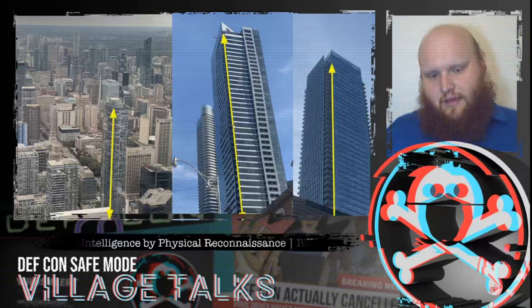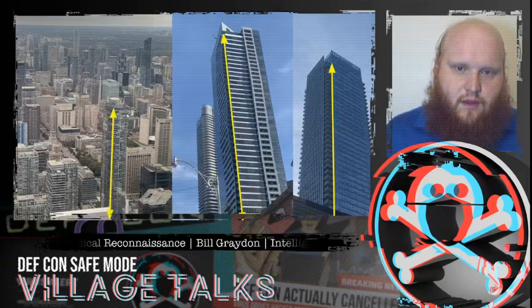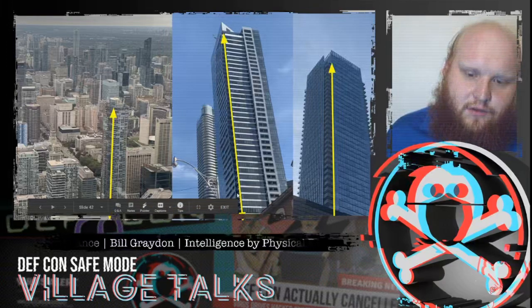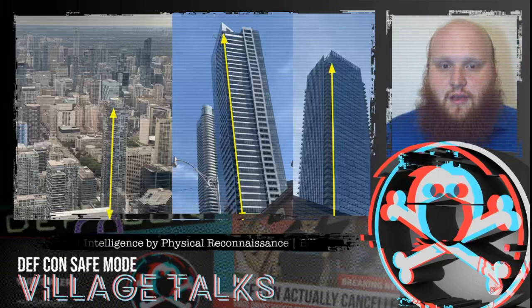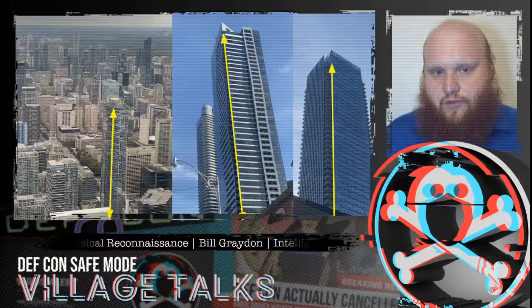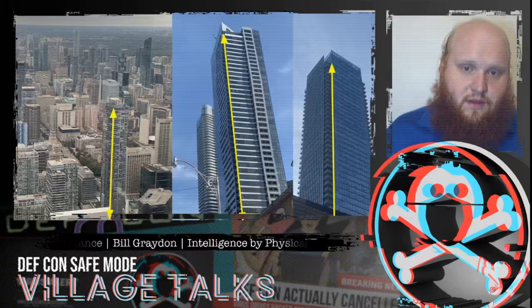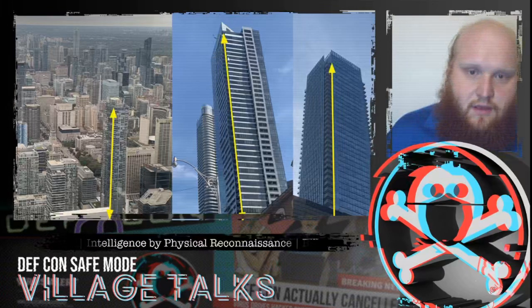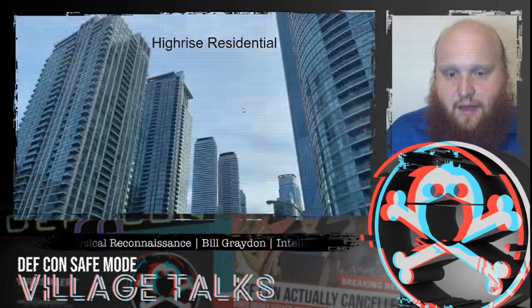We can also do a bit of math. We get the building's height from public records or by measuring it with simple trigonometry and angle measurements. With height and a floor count, we can determine the average floor height, giving us a sense of occupancy, usage, and where mechanical equipment goes. Very tall floors likely have false ceilings or false floors, affecting our ability to bypass certain ways since we know we can get into places through them. Shorter floors will have mechanical corridors instead, with a central core housing that equipment.